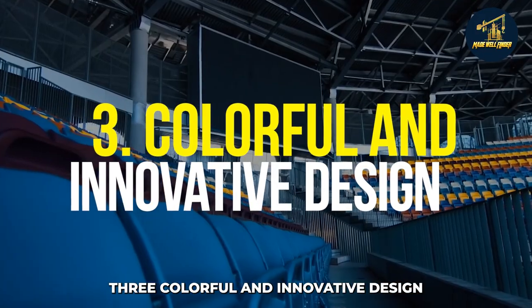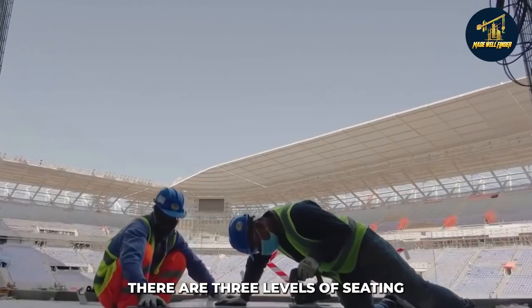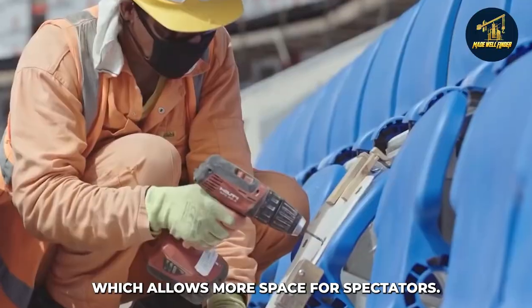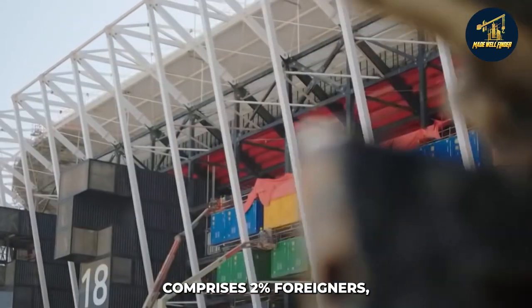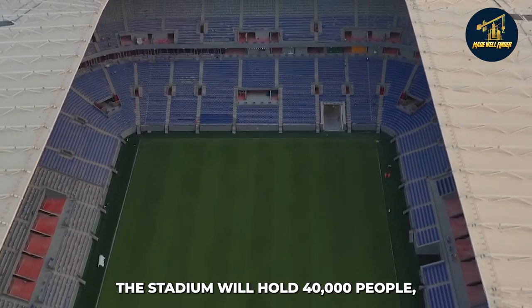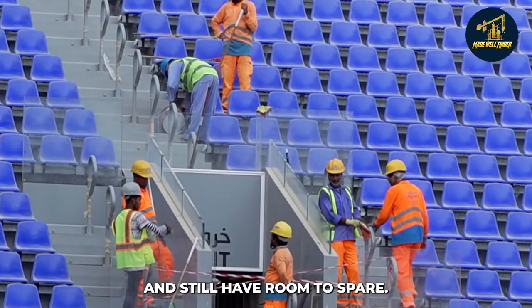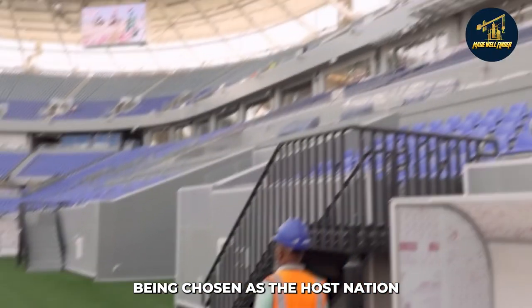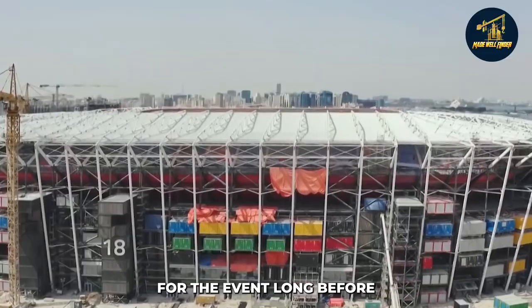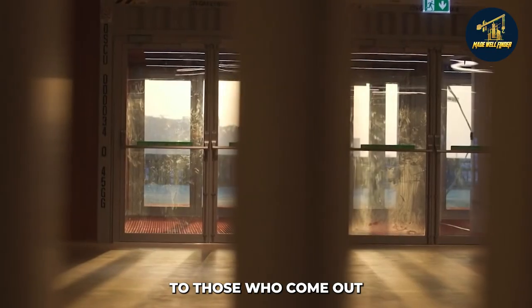Stadium 974 also has a colorful design consistent with the rest of the country. There are three levels of seating, and each row of seats is offset from the row in front of it, which allows more space for spectators. Qatar's population comprises 2% foreigners, so this innovative design will make them feel at home. The stadium will hold 40,000 people, making it the perfect size for Qatar's tiny population and still have room to spare. This factor primarily contributed to Qatar being chosen as the host nation for the 2022 FIFA World Cup, and it was clear that Qatar was prepared for the event long before it was awarded to them.